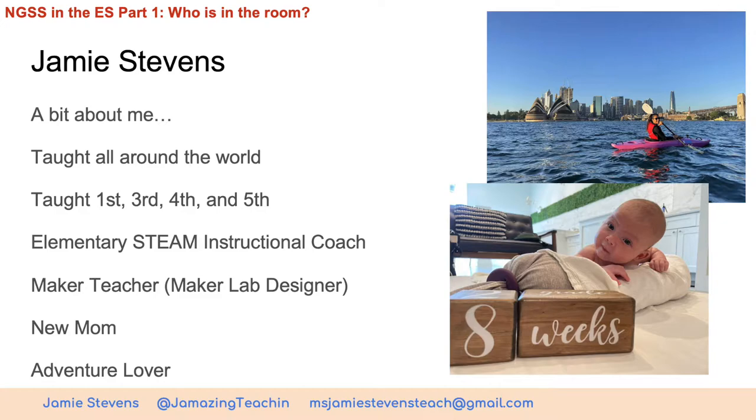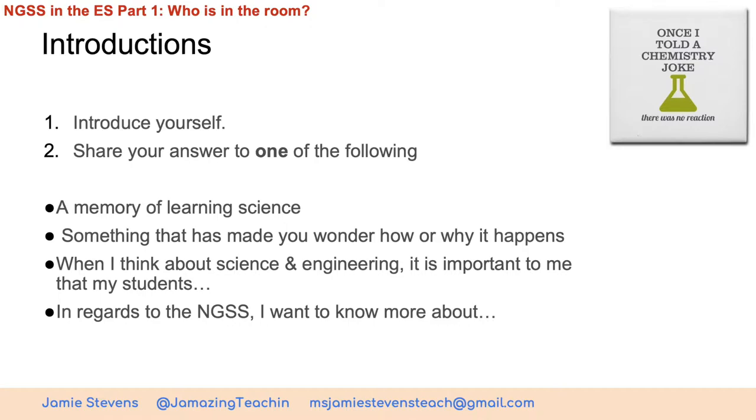I'm going to start us off with a little chance for us to introduce ourselves. I assume most of you know each other, but I'd love to get to know you a little bit — just a quick who you are. You can share one or more of the following: a memory of learning science, something that has made you wonder how or why something happens, or finishing the sentence: 'When I think about science and engineering, it's important to me that my students...' And in regards to NGSS, what do you want to know more about?